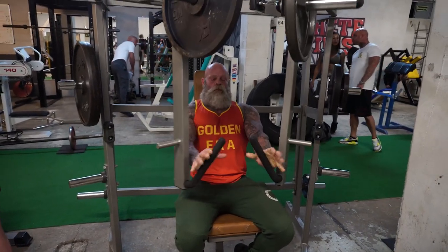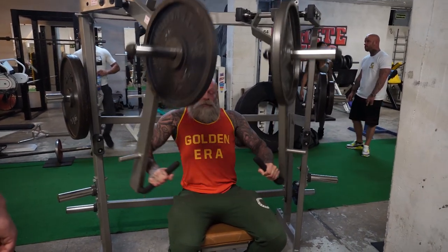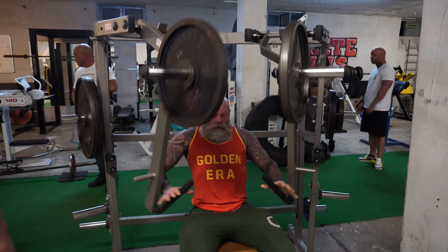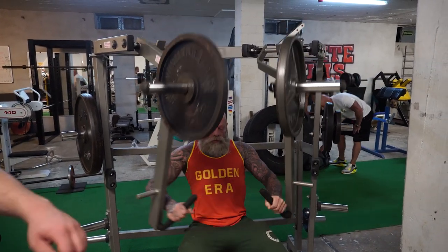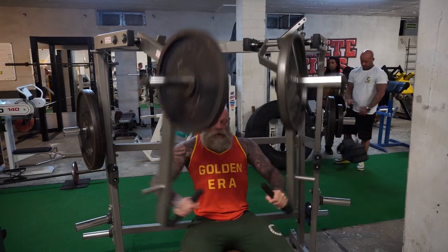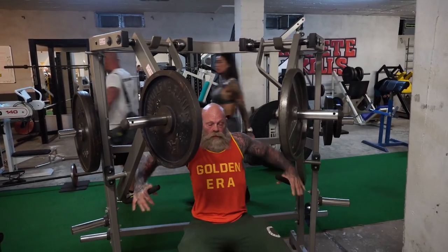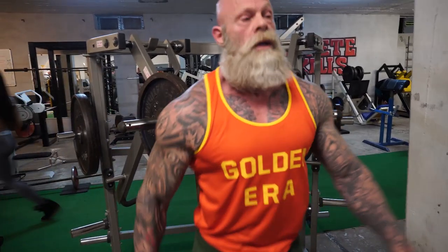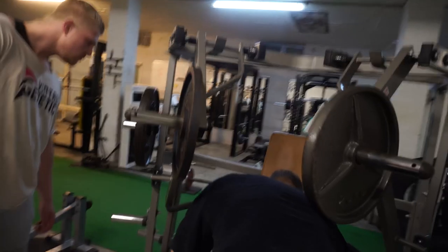Muscle Gym in Köln, Germany has all kinds of different plates, different barbells, different machines — very old ones. If you watched my Instagram stories you could see they actually have the exact same leg extension and leg curl as we have in our own gym, which proves it's really old school, because I got mine from a guy who had it standing in a shed for about 30 years.